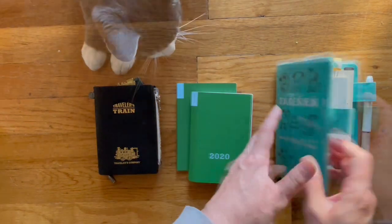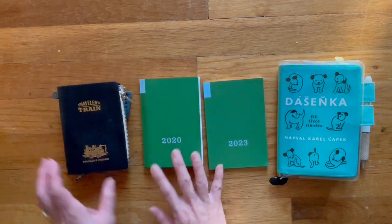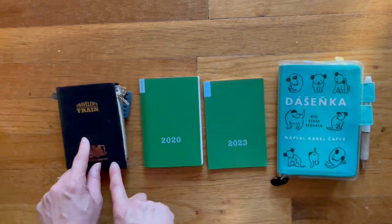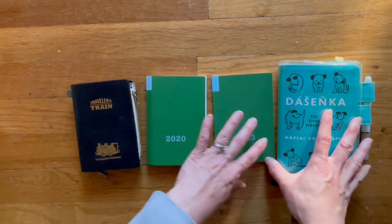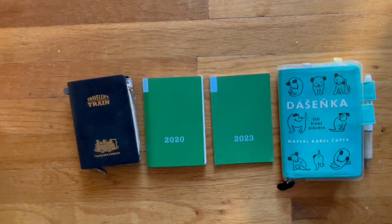That is a very quick look at the Hobonichi Weekly Supplement from 2020 in Bruce's A6 Techo, as well as knowing that it will fit in a Traveler's Notebook Passport size. If you like the video, give it a thumbs up; if you didn't, give it a thumbs down. Subscribe if you would like to see After the Pin videos, and I will hopefully have a Hobonichi haul later in the month.